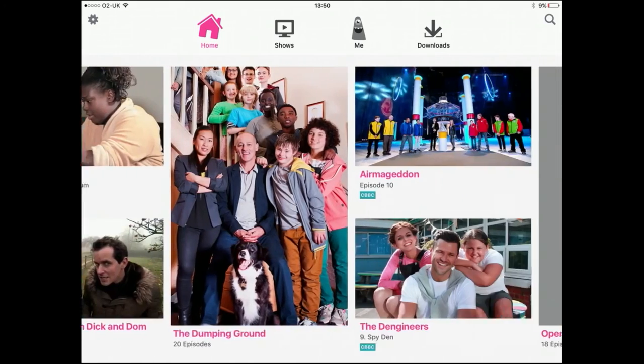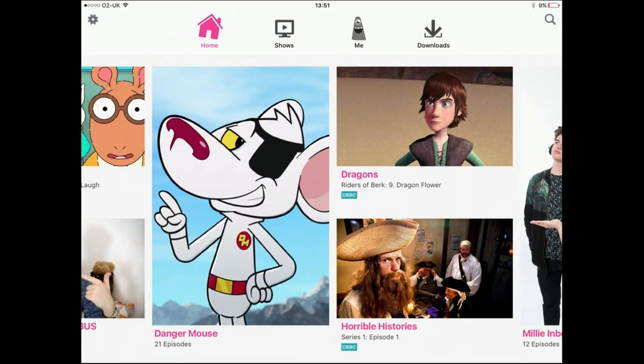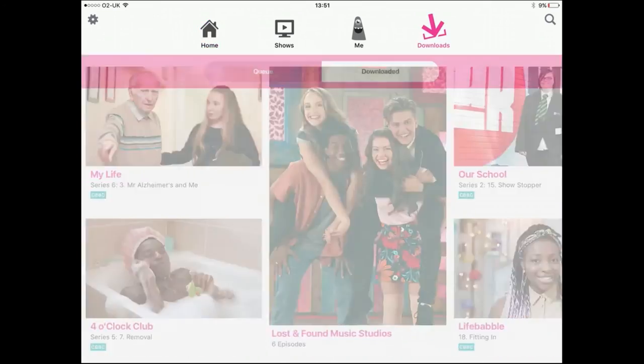The whole thing has been designed for kids to use, so you don't need the parent to operate it. A four-year-old might need some help and overseeing, but there's nothing in it they shouldn't be seeing. There are no YouTube videos, nothing outside what the BBC has chosen for kids. That's the appeal of it — it's a gated, curated environment.